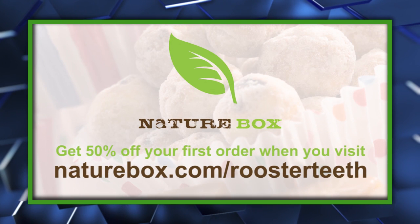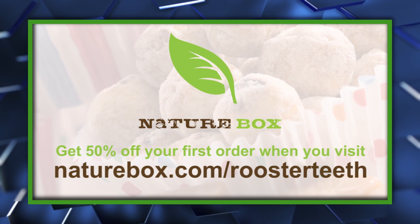Sponsored by NatureBox. For great tasting, healthy snacks, and 50% off your first order, go to naturebox.com slash roosterteeth.